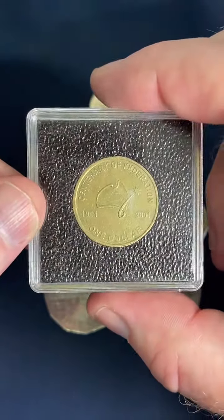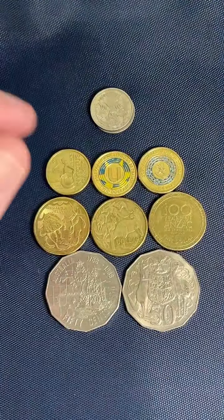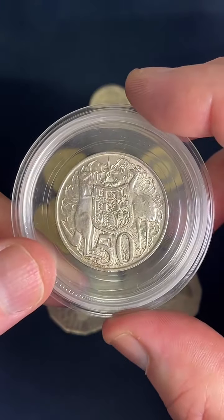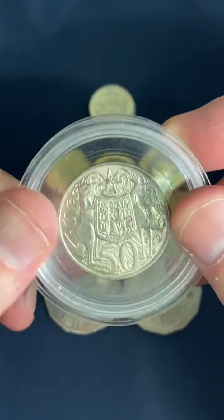A couple of other things we looked at today: the rotated $1 coin that I found last year, and people asked to see a round 50 cent coin. They're cool too — 1966.